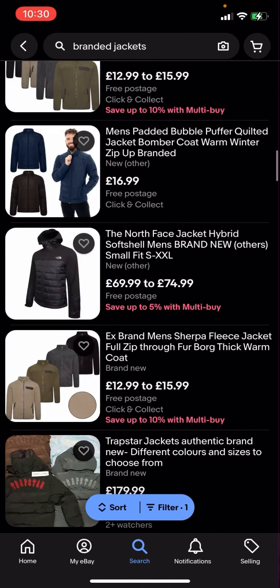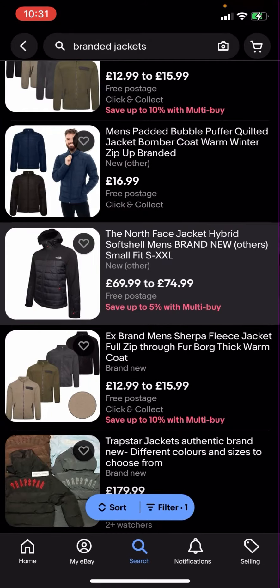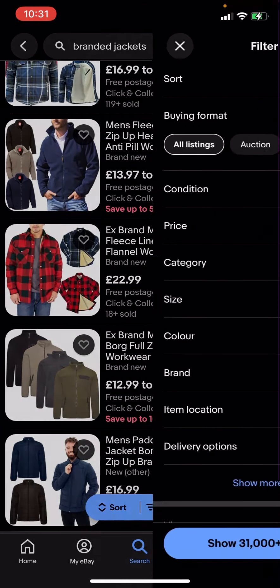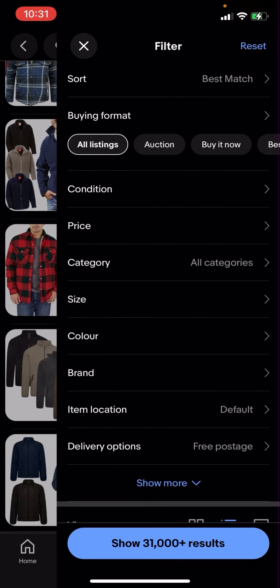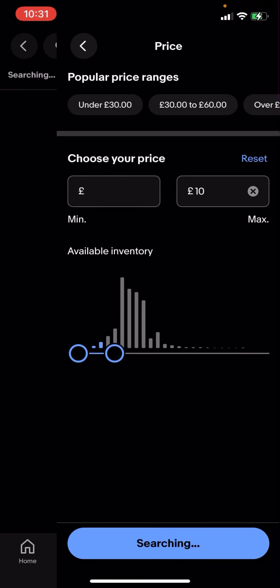Now some of these jackets might be a bit expensive — like this one for example is £69.99 to £74.99. But what you can do is go on filter in the bottom corner, click on price, and adjust the price. I'm going to put £10 for example.